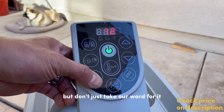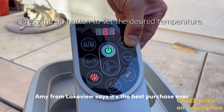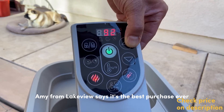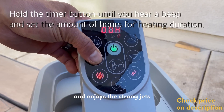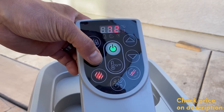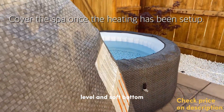But don't just take our word for it — let's hear what our customers have to say. Amy from Lakeview says it's the best purchase ever. She loves how easy it is to set up and enjoys the strong jets. She recommends putting down some play sand and a rug for a nice, level, and soft bottom.